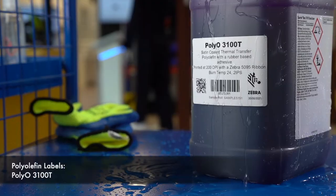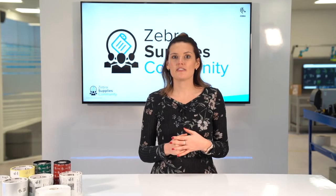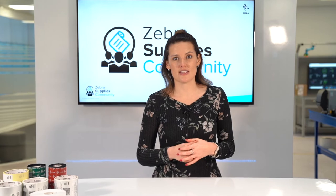This polyolefin label is a great alternative where PVC is no longer acceptable. It's tear and water resistant with an improved chemical resistance. And the all-weather adhesive sticks well to a variety of substrates, performing well between minus 20 and 80 degrees C.